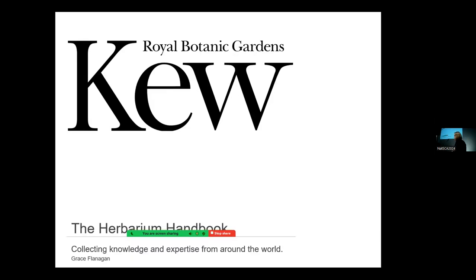Hello, I'm Grace Flanagan and I'm a curator botanist at the Royal Botanic Gardens Kew. Today I'll be talking about the Herbarium Handbook, collecting knowledge and expertise from around the world.